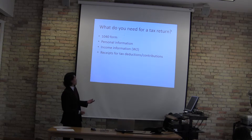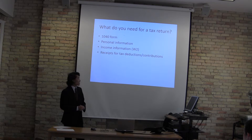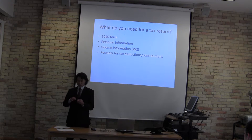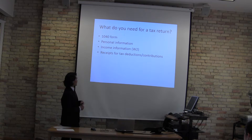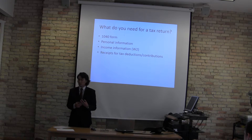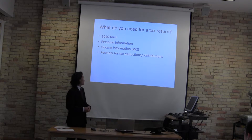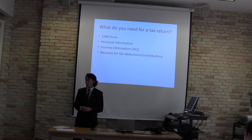So what do you need for a tax return? We're going to focus on the individual because we're all individuals here. You need a 1040 form, your personal information — your birthday, social security number, and your name — and your income information, which is provided on a W2 form that you get from your employer. You'll also need receipts for tax deductions or contributions, such as gas mileage or food coverage if you're a small business owner.